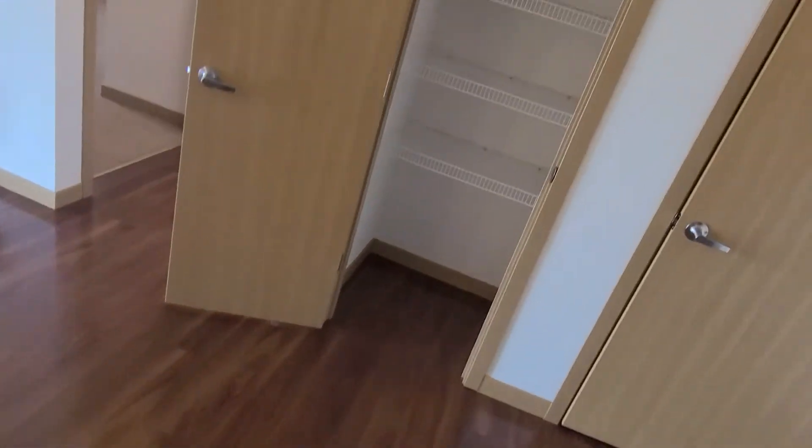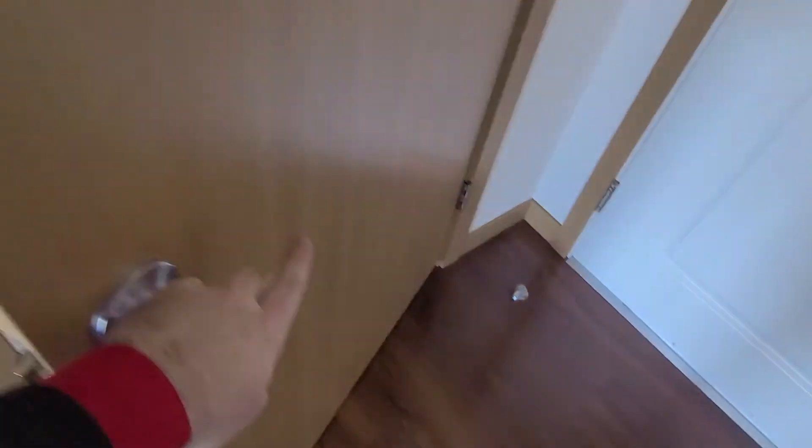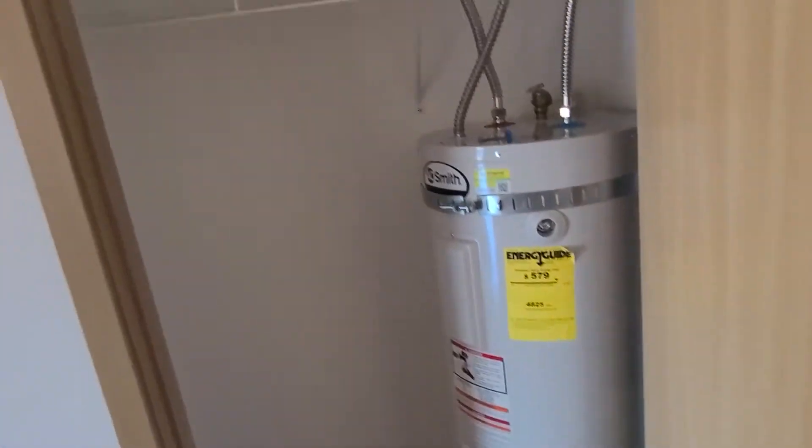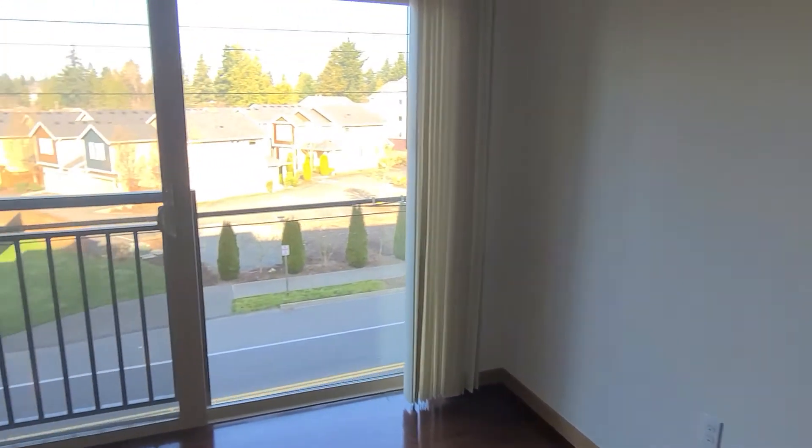To your right you do have a kitchen pantry, though you could use this for other storage needs. Over here is your coat closet. Moving on to the living room, you will notice that you do have cable hookups on both sides of the room so you can customize this room however you like.